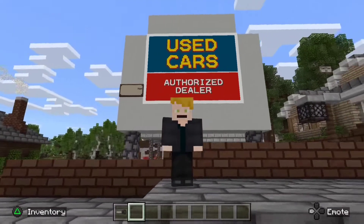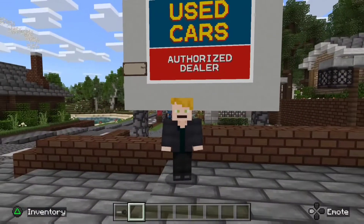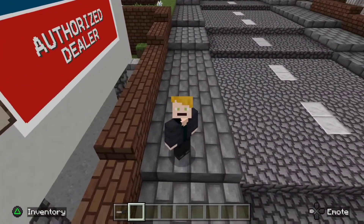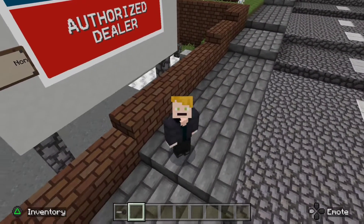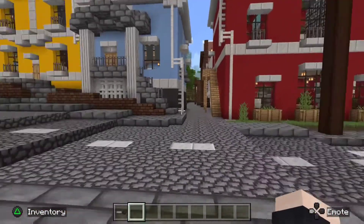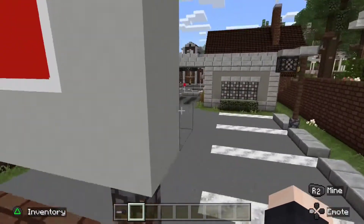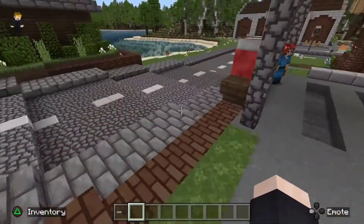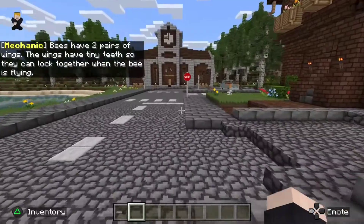Welcome back to Dean's Businesses, where we have Dean's Used Cars. I am an Authorized Car Dealer here. So as you can see, we don't have any cars this second. Shut up, mechanic, no one cares.